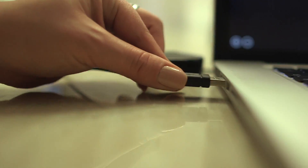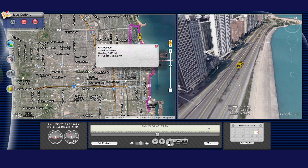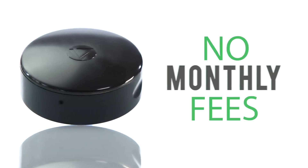You just retrieve it and plug it into your Mac or PC, and view the journey for yourself on Landair C's web-based software powered by Google Maps. The best part? It's an affordable one-time purchase, with no monthly fees.